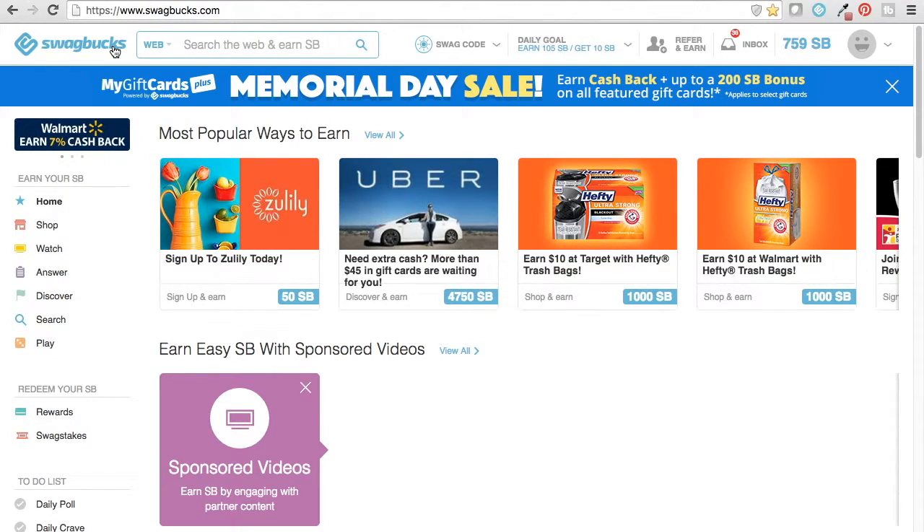So the first one is Swagbucks. If you haven't heard of Swagbucks, it's kind of like Ebates, but with more categories and more opportunities to get points. You can shop and get points for the dollars you spend, watch videos to get points, answer questions, do surveys, sign up for things, play games — it just has a lot of different opportunities for you to get points.